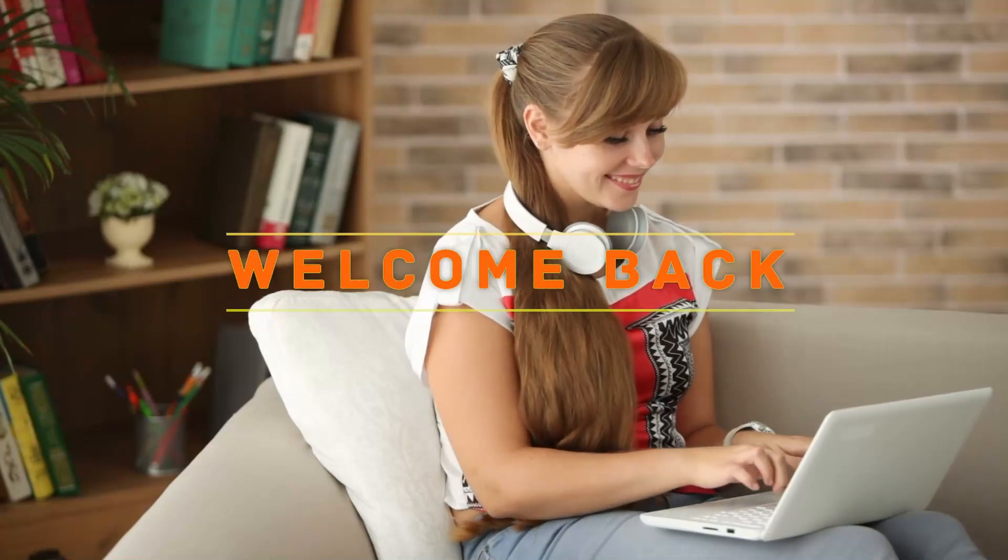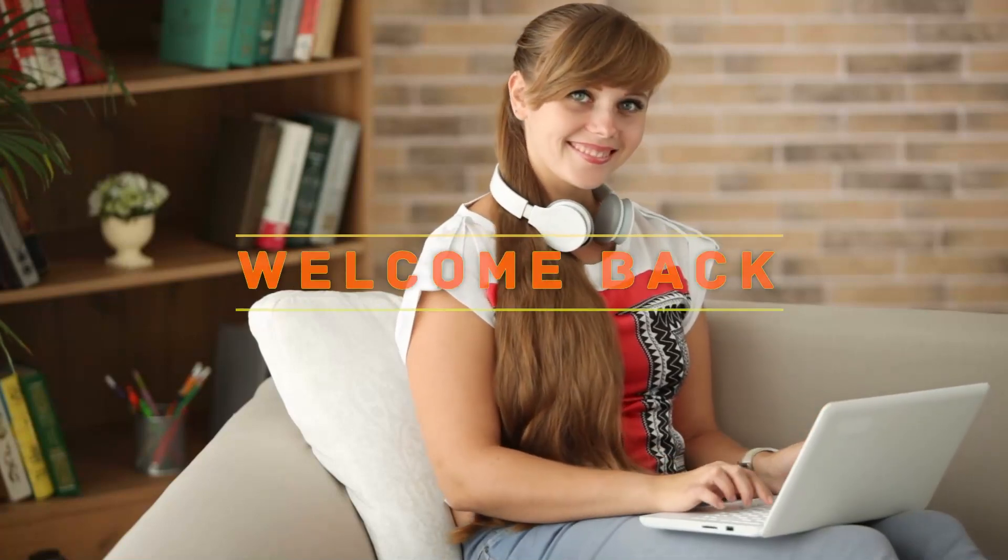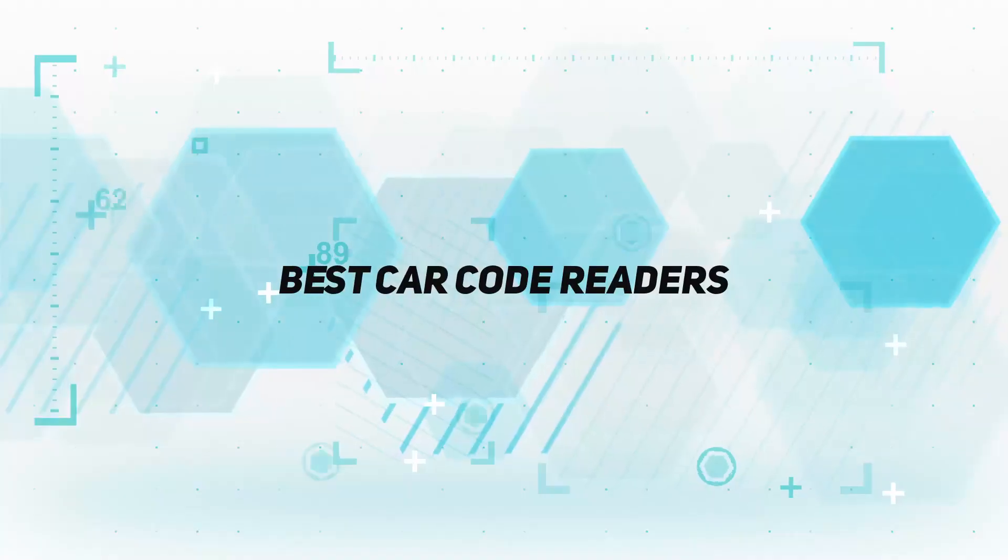Hey, welcome back to my channel. In this video, I'm gonna talk about the top 5 best car code readers.